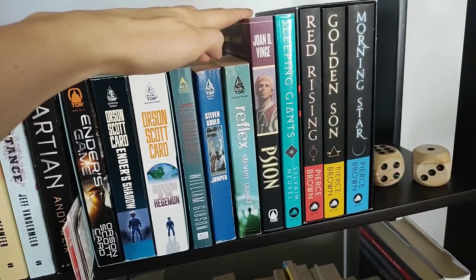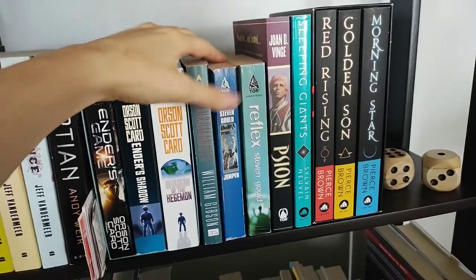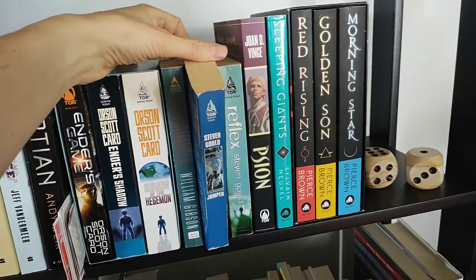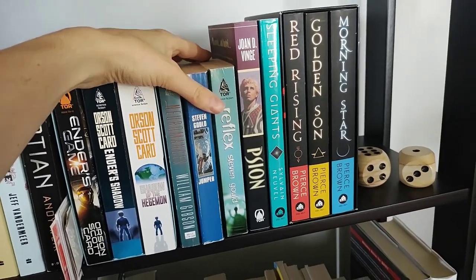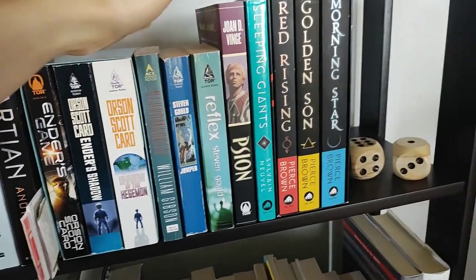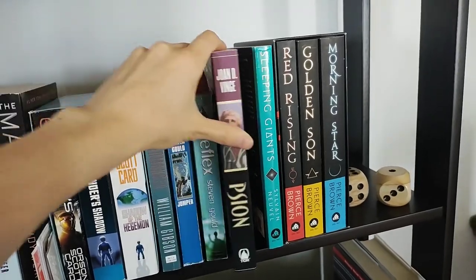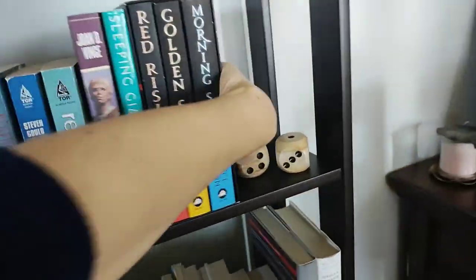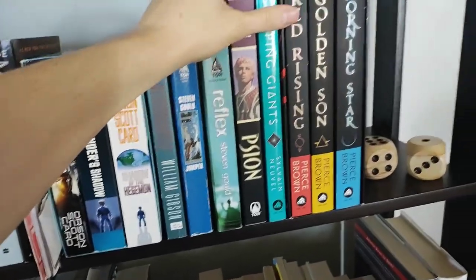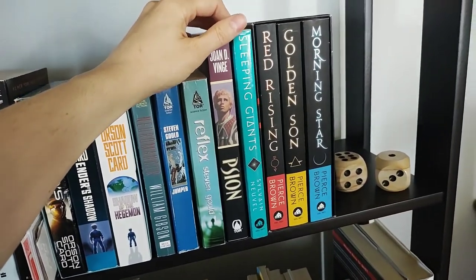Some classic 80s — maybe 90s — sci-fi. Jumper and Reflex. The movie Jumper from around 2000 is based on this book, but they took some huge creative liberties. I still enjoyed it. Scion — classic 80s random sci-fi book. It was one of the first sci-fis I think I ever read, probably when I was like 14. Sleeping Giants by Sylvain Neuvel — I have not read the rest of this series. It just wasn't really for me, although it's really pretty — I really like the cover.